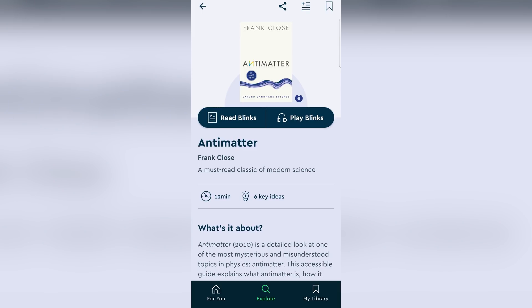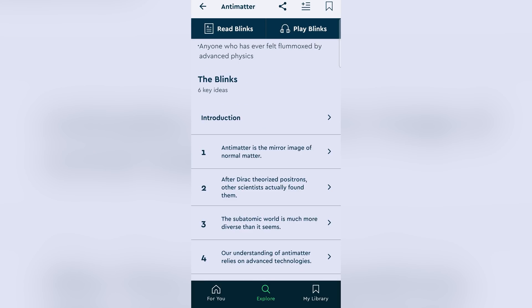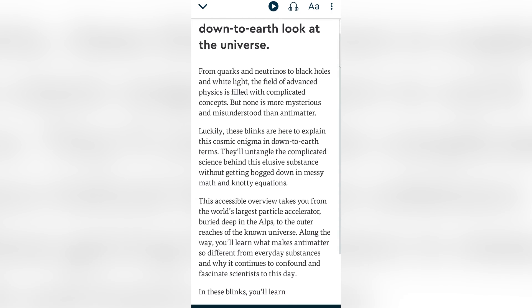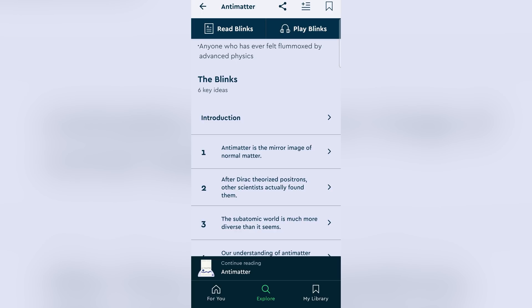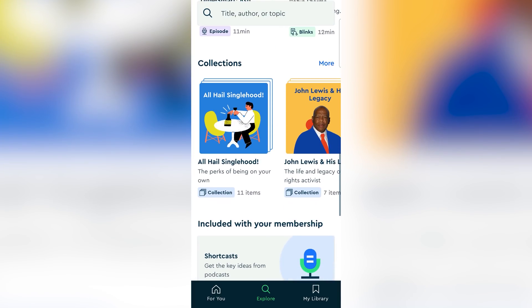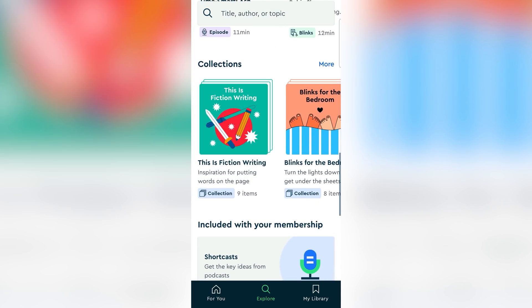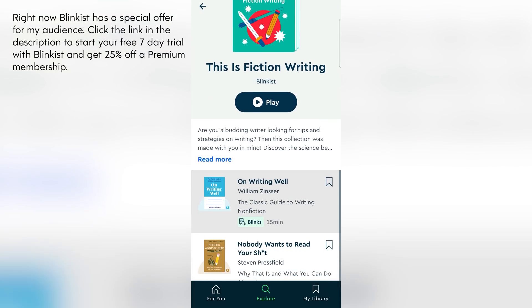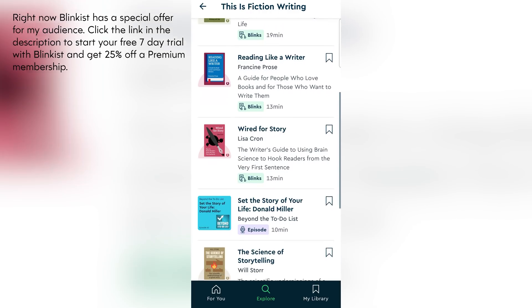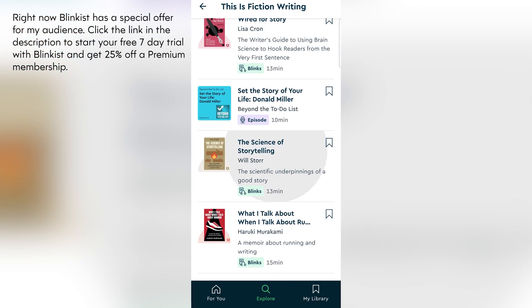For example, I recently learned about antimatter — a subject that has intrigued me for years, but one that I simply haven't had time to learn about. This changed with a 12-minute Blink that insightfully summarized the book Antimatter, providing some clear and in-depth information on the subject. With thousands of books and podcasts covered in this manner, I found that now I have time to discover all manner of content. Right now, Blinkist has a special offer for my audience — click the link in the video description to start your free 7-day trial with Blinkist and get 25% off a premium membership.